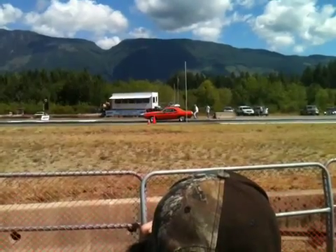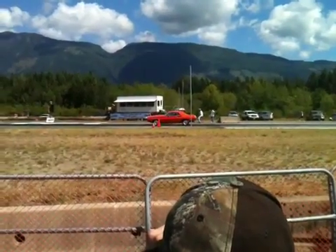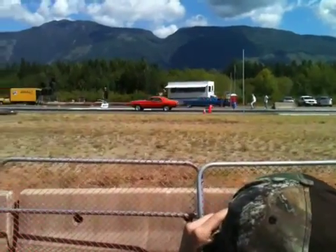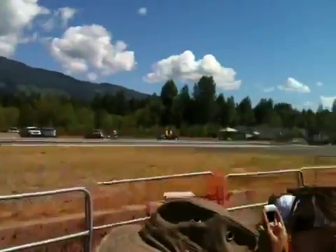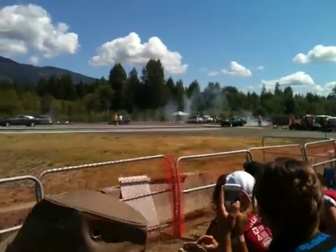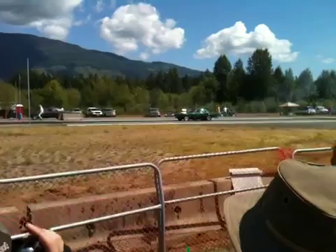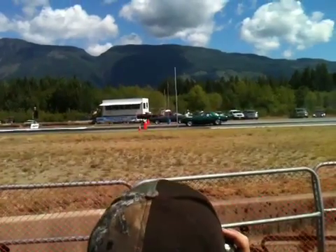Dawn Spencer from Port Alberni with the '71 Dodge Challenger running against Phil Fushand from Campbell River in a '65 Mustang. Pit lane takes a win with that quarter mile AT of 11.902 — that's 113 miles per hour.